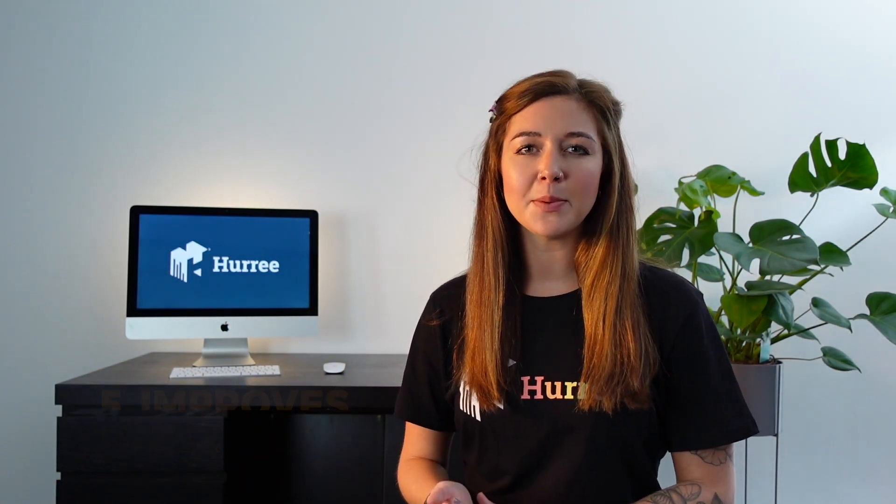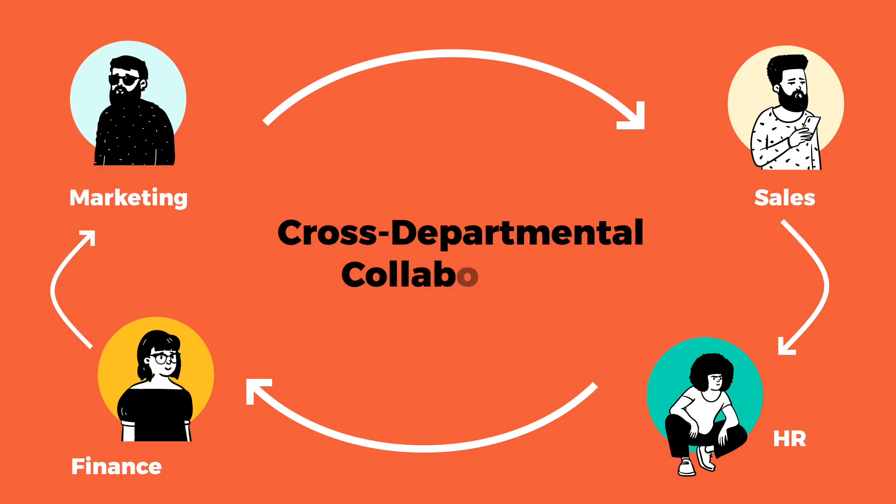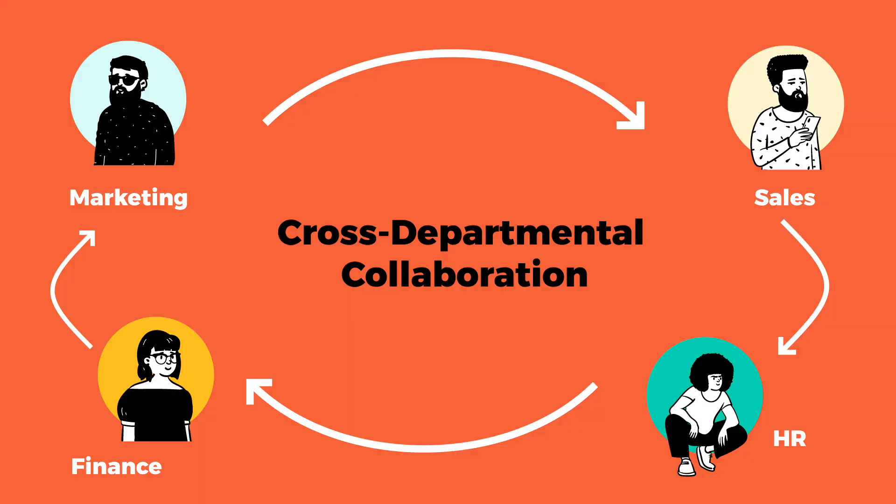Number five: improves departmental collaboration. Teamwork is a vital part of any modern business. Data integration allows different departments to share data, which facilitates transparency and opens the door to cross-departmental collaboration.